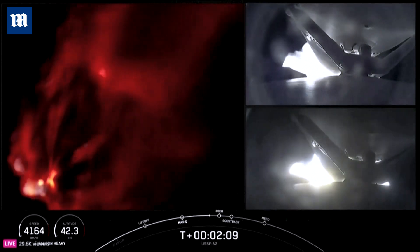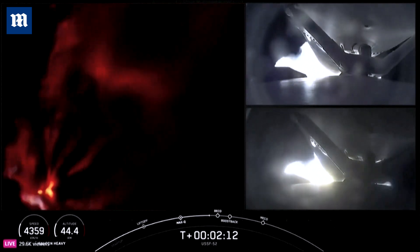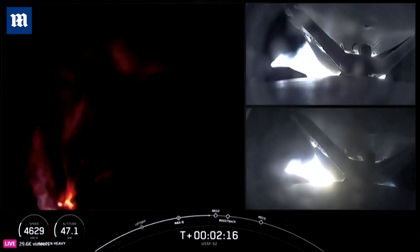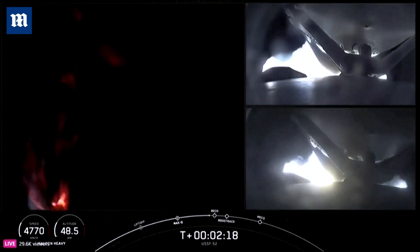On your right-hand screen you can see some views from the side boosters, and a really awesome view of Falcon Heavy on your left-hand screen, with all of those engines burning really bright.